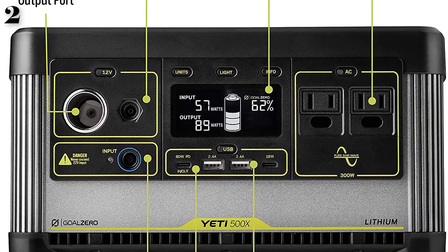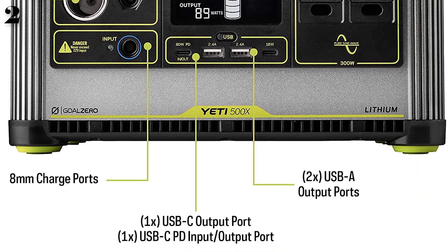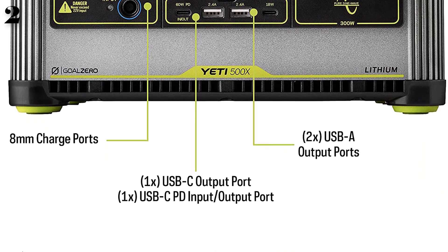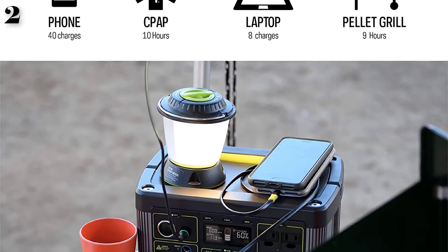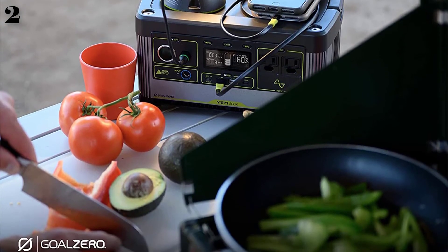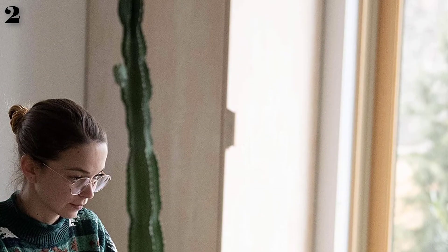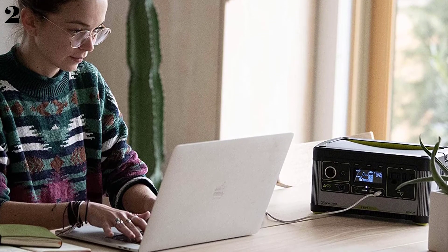Charge the Yeti 500x from the sun with portable solar panels, or keep it topped up from an outlet on your wall when you're home. You can charge the Yeti 500x by means of a regular wall socket in 8.5 hours using the included charger. The Yeti 500x is equipped with a clear display on the front of the device, allowing you to view the output in watts, volts, and amps.